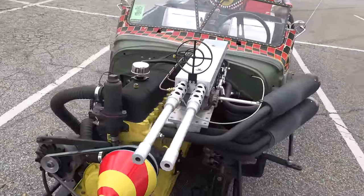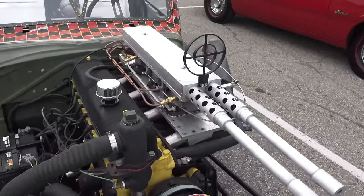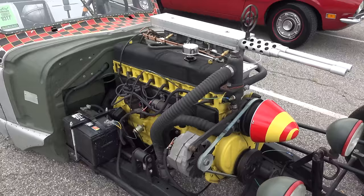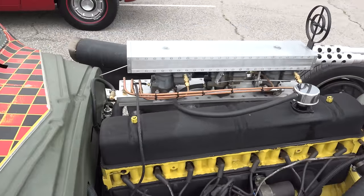Straight-8 — the intake, or the air cleaner, whatever you want to call it, over the carburetors looks like a machine gun. How cool is that? No, that's very creative.